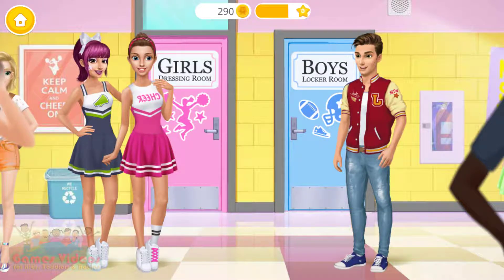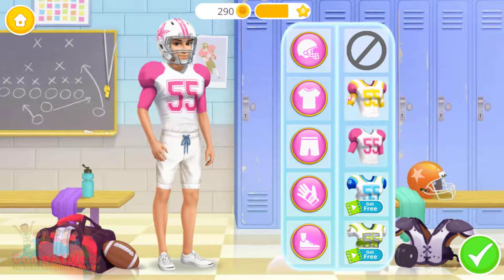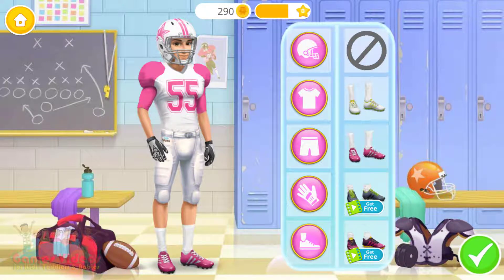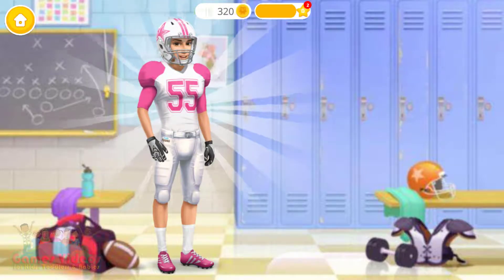Hi, Jack! What's up, girls? I have a game tonight — can you dress me up? Good job, I'm ready.